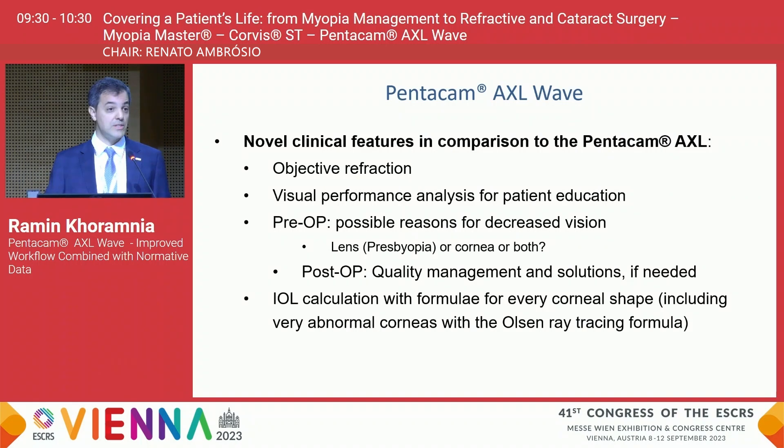What is really new about the Pentacam AXL Wave compared to the Pentacam AXL is that you are obtaining objective refraction as well, and you can do that under both mesopic and photopic conditions, so it can really help you to find things like night myopia.